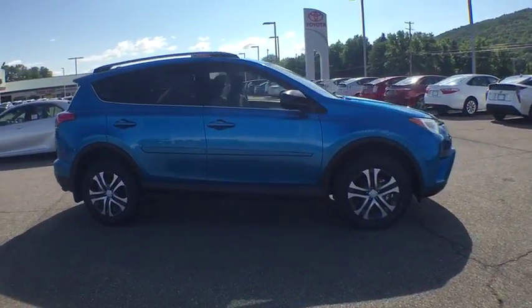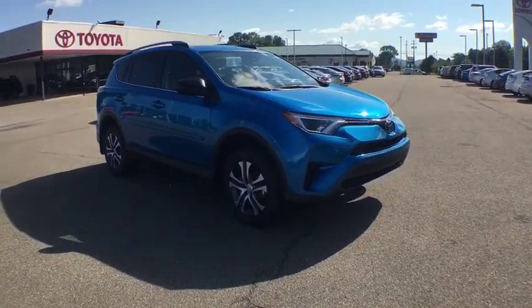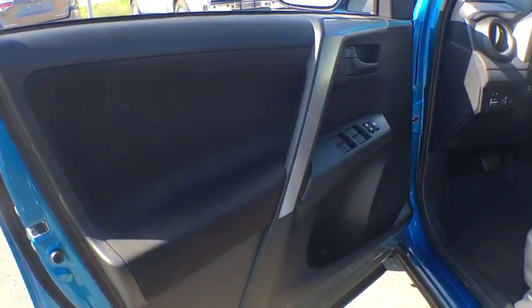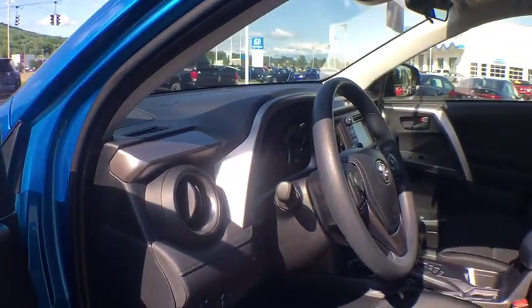Brake assist, front reading lamps, driver vanity mirror, front bucket seat, tilt steering wheel, rear window wiper. Take this vehicle for a spin and see why so many shoppers are now proud owners.